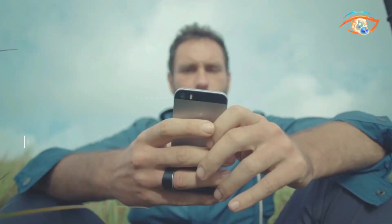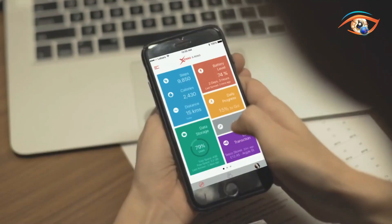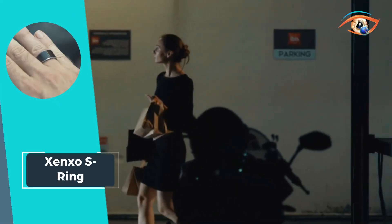Experience the future of wearables with a device that combines versatility, style, and innovation, transforming the way you interact with the world. Elevate your lifestyle with the Zeng So S Ring, where intelligence meets simplicity.